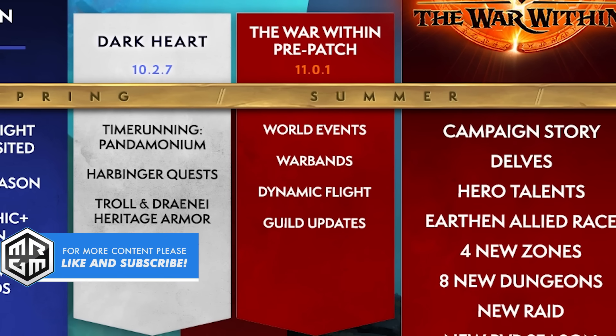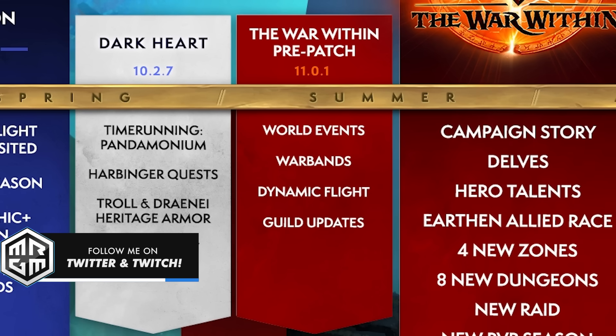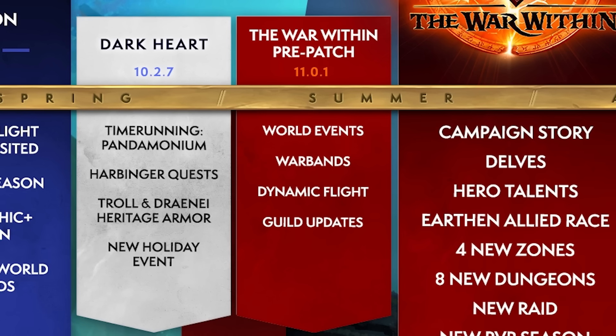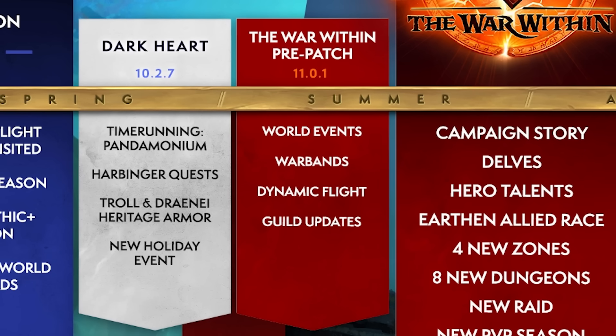Hello there and welcome back to another video. Today we're going to talk about the War Within pre-patch and what you can expect from it, which will be launching later on this year. The War Within is obviously the next expansion to World of Warcraft, and this pre-patch has a ton of awesome evergreen changes that for some people is going to make the game a ton better.